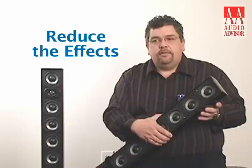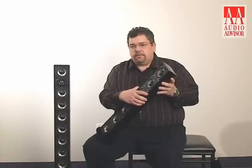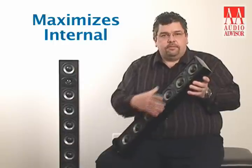These passive radiators are positioned specifically to further reduce the effects of standing waves, which is a problem we talked about at the beginning of this presentation. Another important point is to maintain the maximum amount of internal cabinet volume, which is so critical to the output of the product. We need to use a fairly thin wall, but the cabinet itself has to be made of very rigid material. So what we've done is use a quarter-inch thick aluminum enclosure, which results in a rock solid, inert enclosure that eliminates cabinet resonances while maximizing the internal cabinet volume.